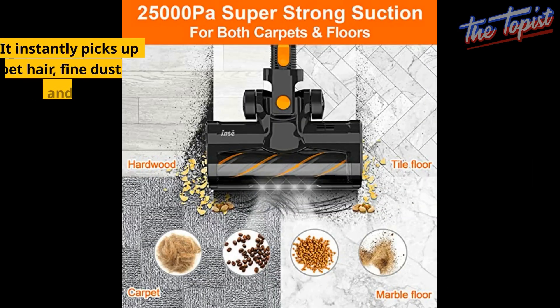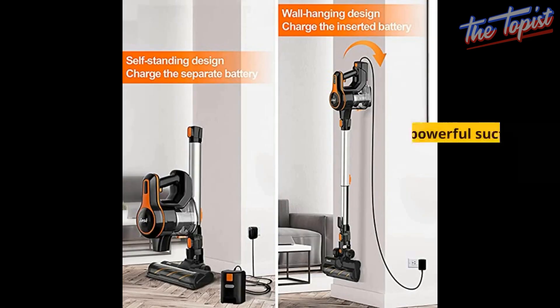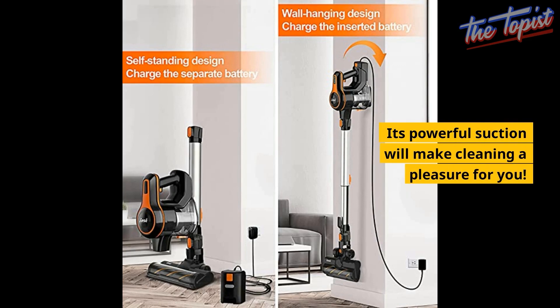It instantly picks up pet hair, fine dust, debris, and large particles from carpet, hardwood floor, tile floor, and marble floor. Its powerful suction will make cleaning a pleasure for you.